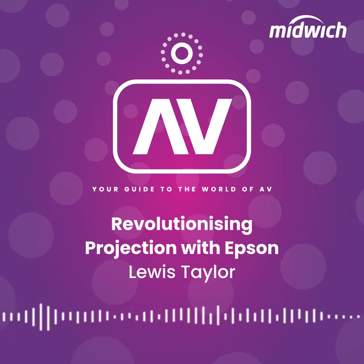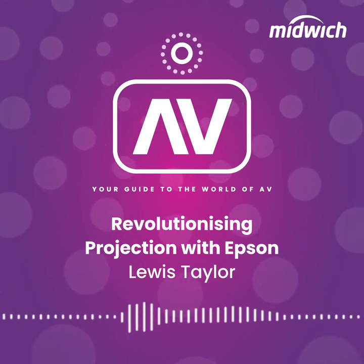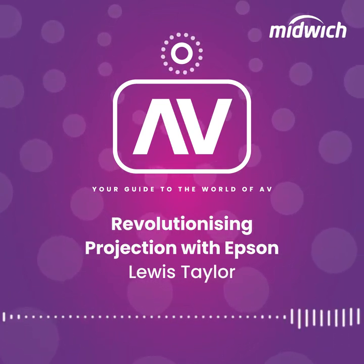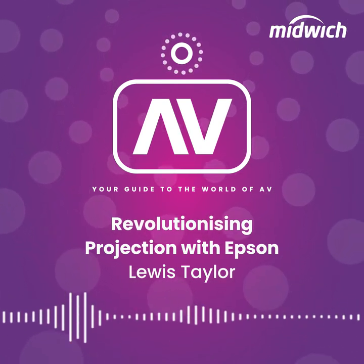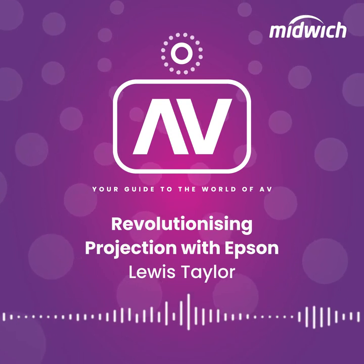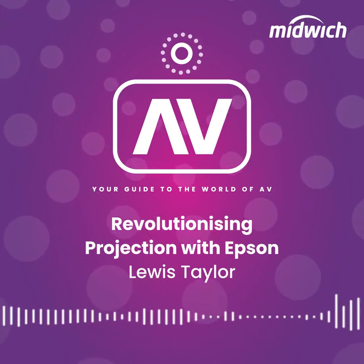Epson's high-end laser range offers projectors ranging from 5,000 lumens fixed lens all the way up to 30,000 lumens with interchangeable lens options. These units are used in a wide range of environments, from lecture theatres, museums, art galleries and many more.